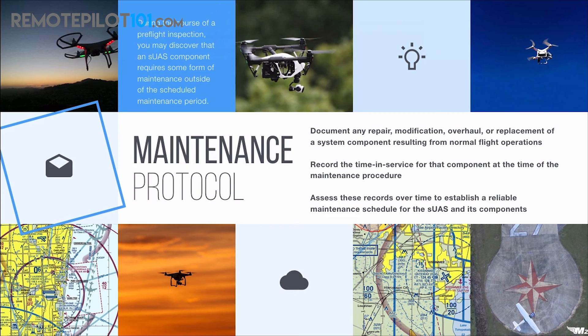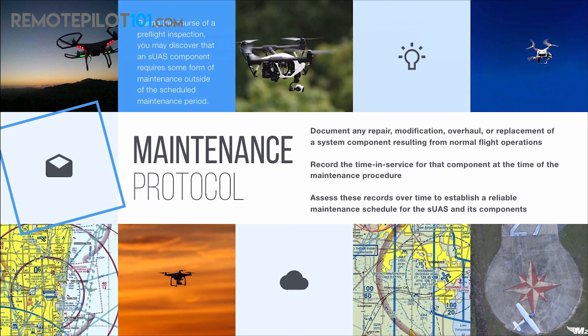Look at the very top of your screen in that blue box. During the course of a preflight inspection, you may discover that a small UAS component requires some form of maintenance outside of its scheduled maintenance period — it could be a prop, it could be landing gear, or whatever it is that needs that required maintenance. You need to go and document it. We are to document any repair, modification, overhaul, or replacement of a system component resulting from normal flight operations.